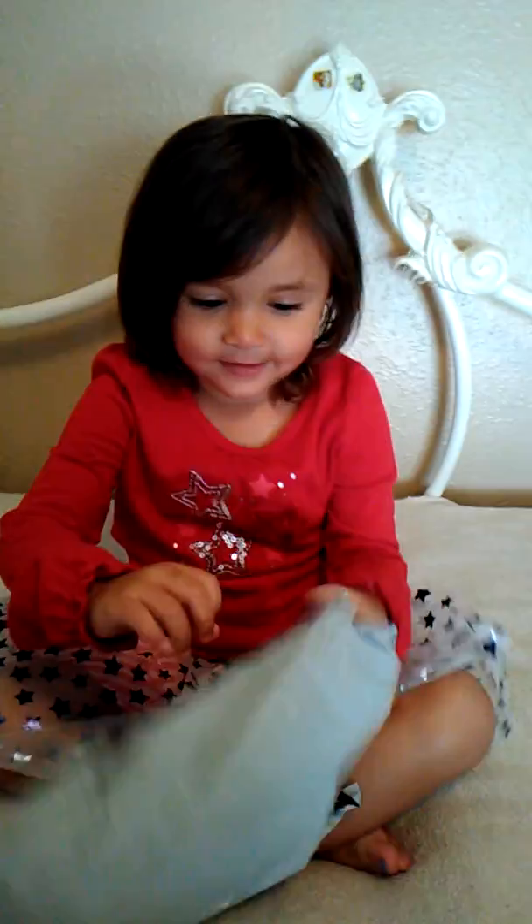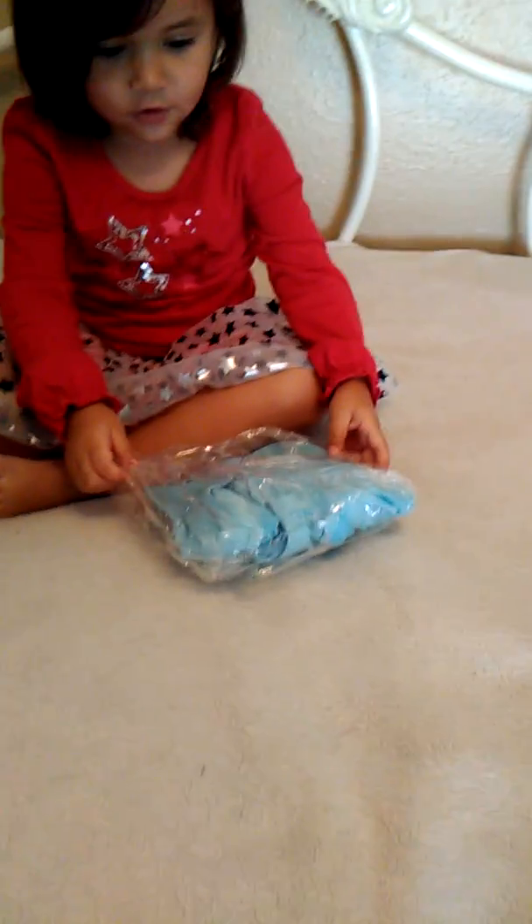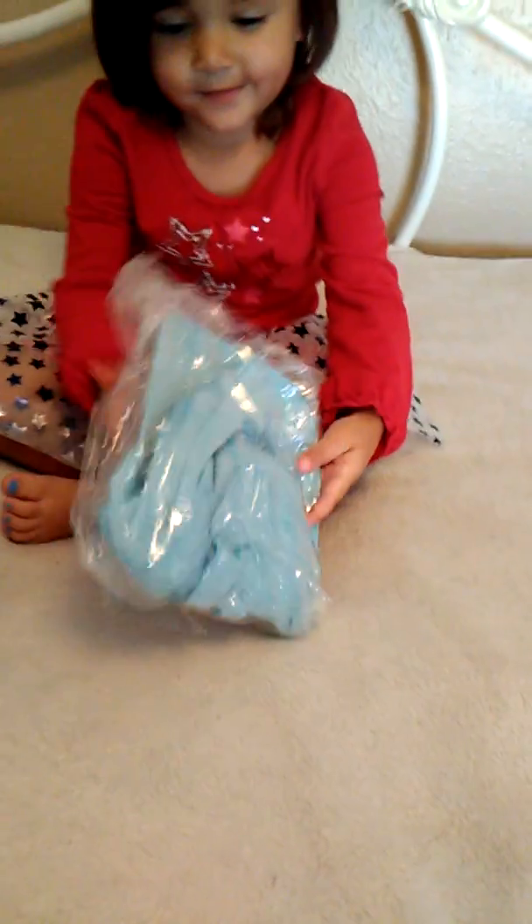Hi everyone, today is Monday. We have a package that just came in the mail. What is it, sweetie?